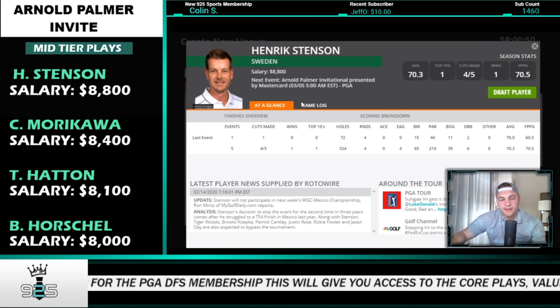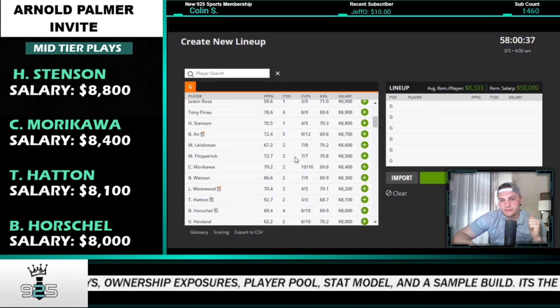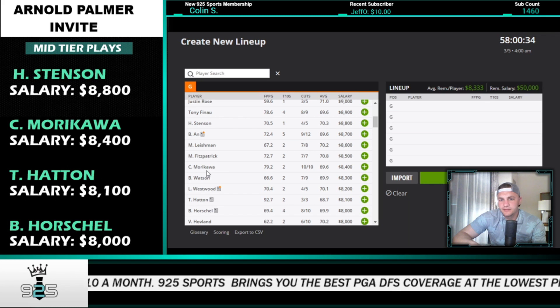The only problem with Henrik Stenson is there's a play in the low tier I'd rather make because they're pretty much the same value. What you're paying for with Stenson is his course history — T17, fourth, missed cut, T3. He's typically a really solid stat fit at this event, but he doesn't have enough rounds for full PGA Tour stats. Colin Morikawa had a T64 in his one start here in 2018 — he's a solid stat fit and I think he'll make the cut at this price point.